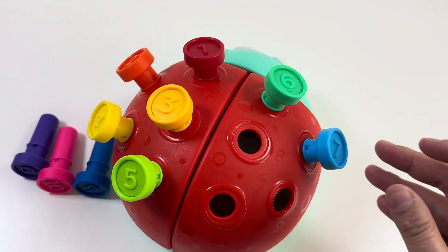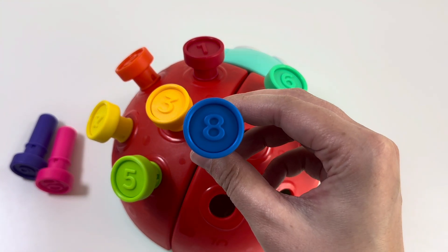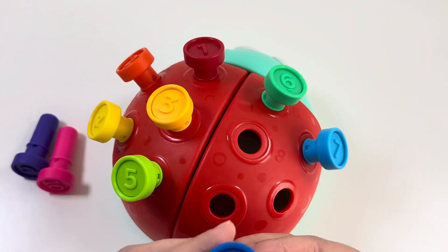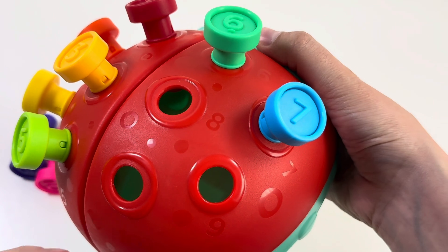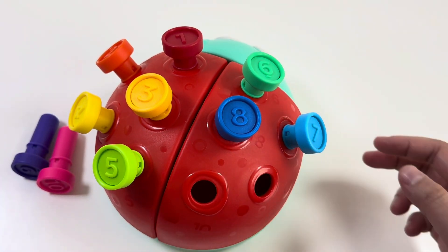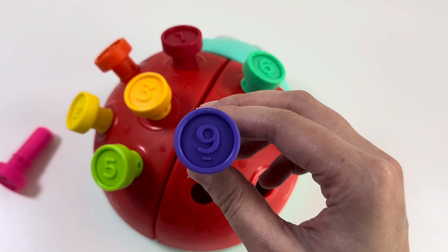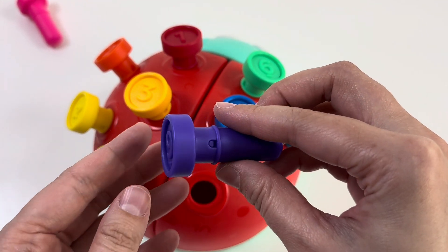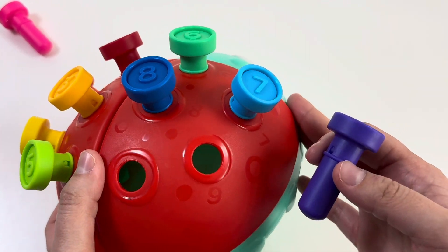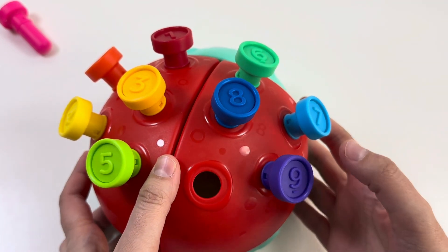Good job! Next number is number 8 — this is a dark blue color. Number 8, right? Well done! Next number is number 9, and this is a purple color. Wow, here we have number 9. It's matching! Yay, good job!